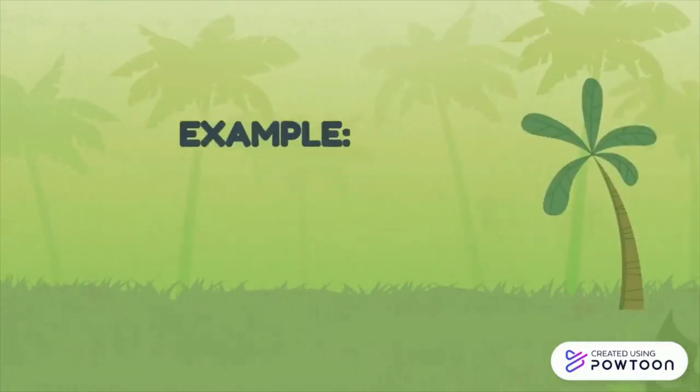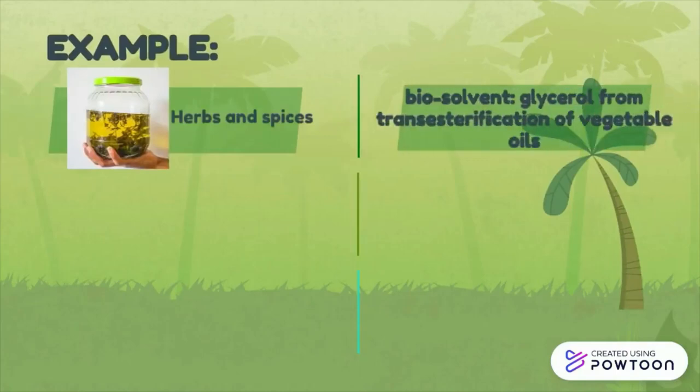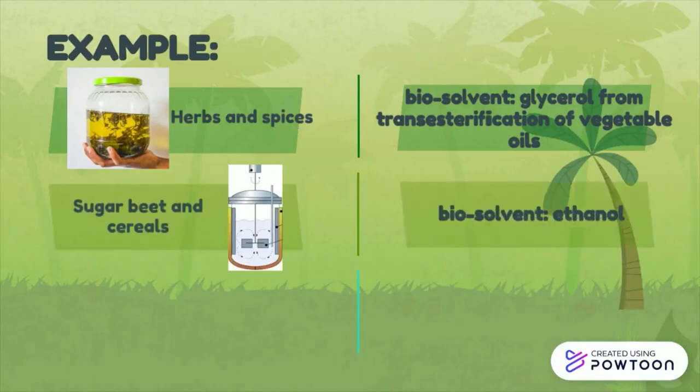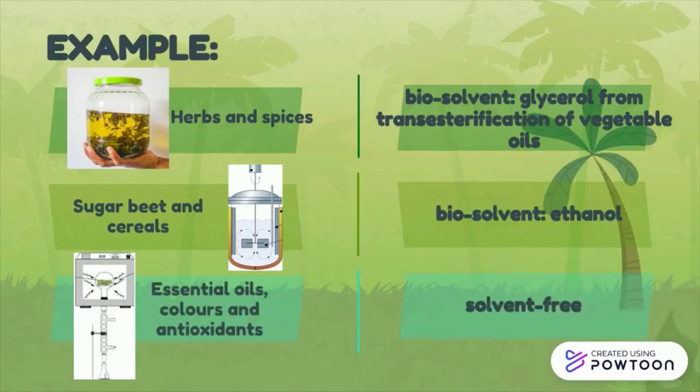Examples of alternative solvents and methods include: maceration of herbs and spices in cosmetic industries using glycerol as a biosolvent, fermentation of sugar beets and cereals using ethanol, and microwave hydrofusion and gravity extraction of essential oils, colors, and antioxidants without solvents.